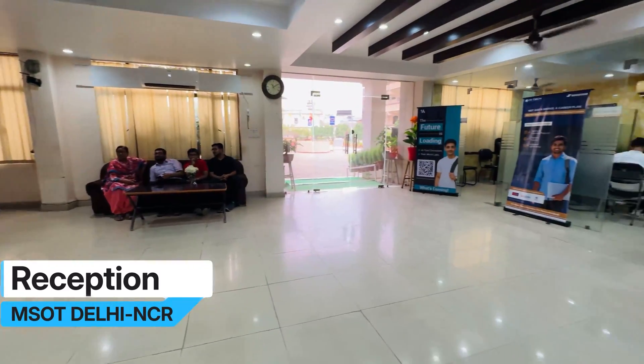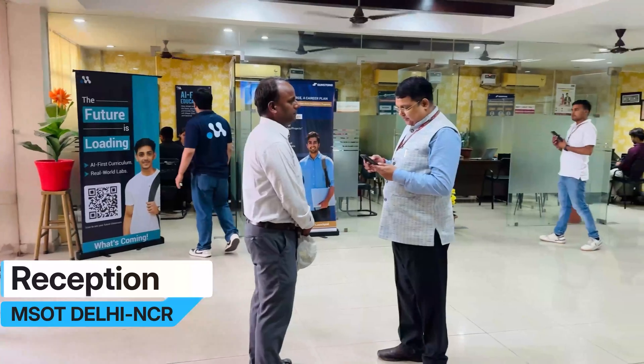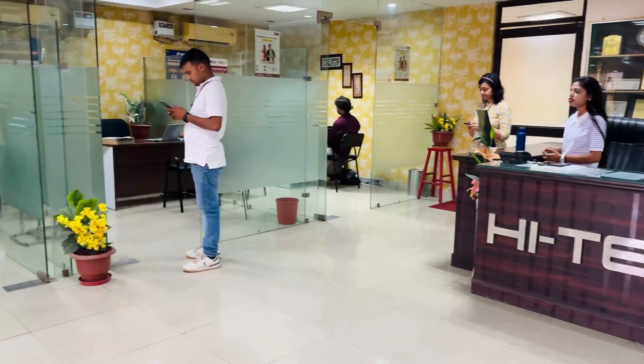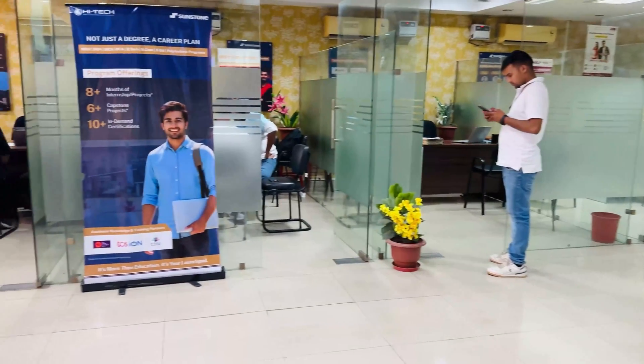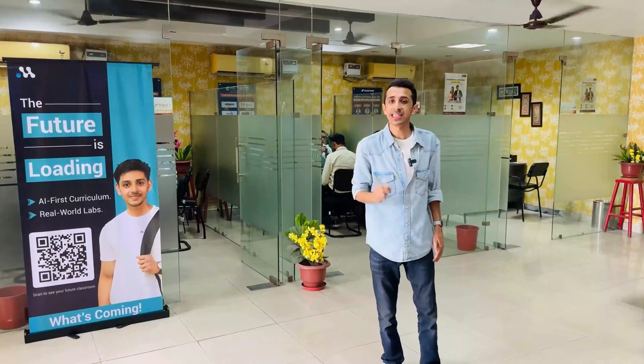This is going to be your first spot if you're visiting the Delhi NCR campus of Mirai School of Technology — the admin area or the reception block. These rooms are individual counselling rooms and there's full-fledged counselling happening here. Any doubts, questions, or queries you have will be solved here, whether it's regarding fees, the admission process, or anything like that.